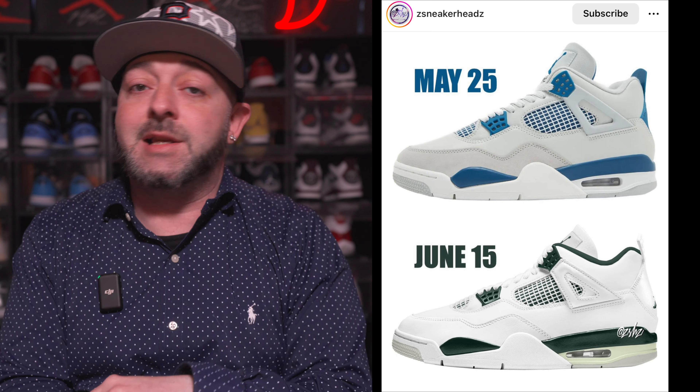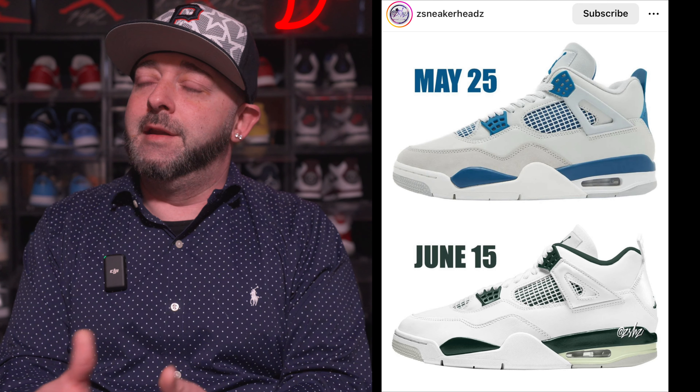We have two Air Jordan 4s to talk about. The Oxidized Green Air Jordan 4 Retro will now be dropping on June 15th. Unfortunately, the Industrial Blue Air Jordan 4 is being pushed back from May 4th to May 25th. Originally it was supposed to drop towards the end of May, then they pushed it into April, then back to the beginning of May, and now they're pushing it all the way back to the 25th.